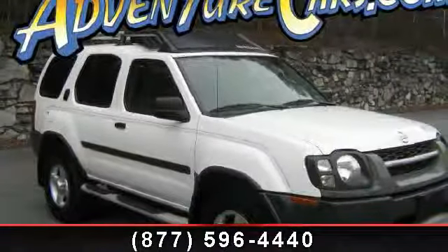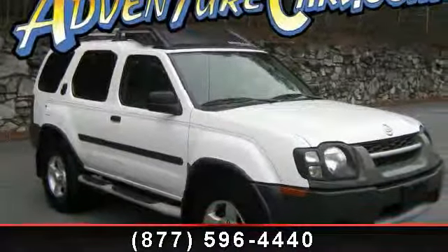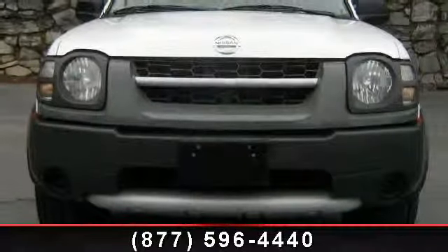Presenting the 2004 Nissan XTERRA XE. If you are looking for a first-rate auto, this one could be yours today.